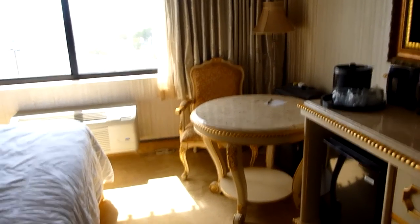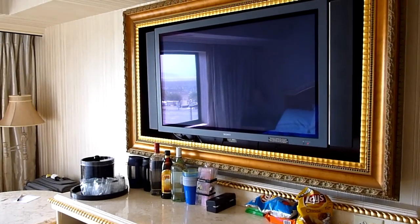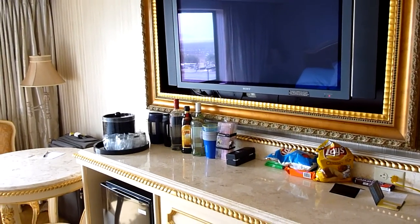There's a place to eat and a refrigerator, a giant flat screen TV in the frame, and a place to put your liquor.